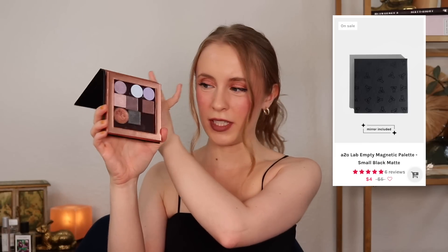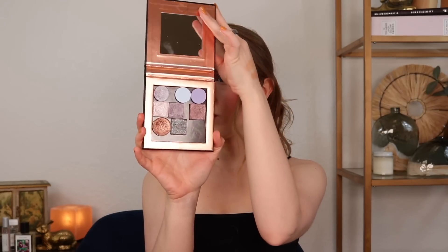My last Shop Miss A favorite for the video is their Magnetic Palettes — empty magnetic palettes. I have some of my own singles in here, but these are some of the best magnetic palettes I've ever found. It honestly astounds me how expensive empty palettes can be, but these are the most affordable and also some of the most well-made and sturdy I've found. This smaller one would typically hold around nine standard-sized singles.